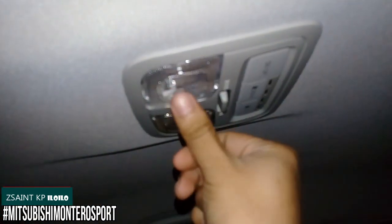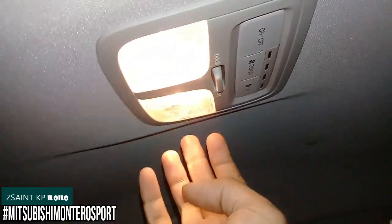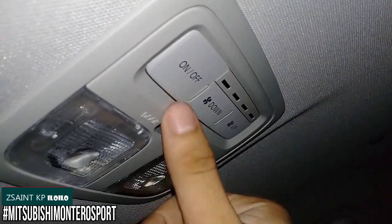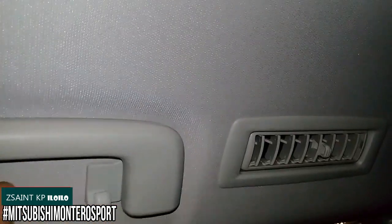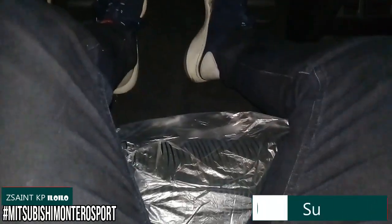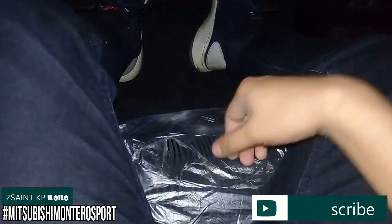There's also a cabin light right above. Air conditioning controls for the rear air conditioning are also provided, along with grip handles, hooks, and an aircon vent on both sides for the middle row. Unfortunately, the middle row seat of this Montero Sport doesn't have a bar to slide forward and backward in order to increase or decrease legroom for the last row seat.